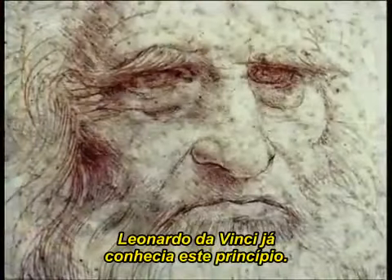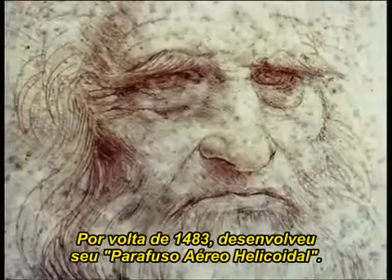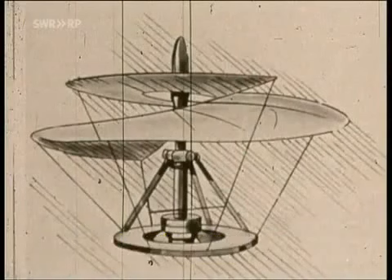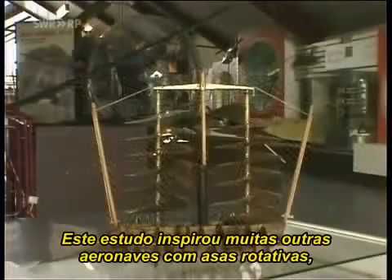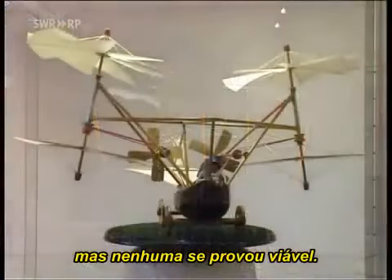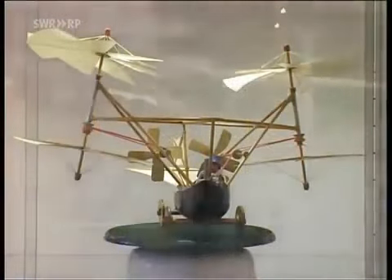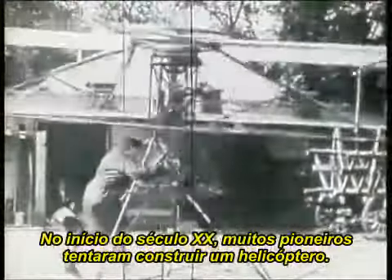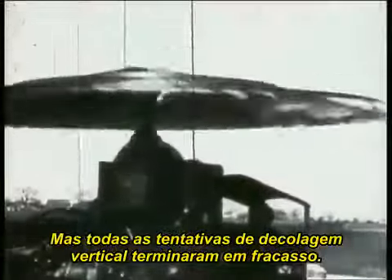Leonardo da Vinci was already aware of this principle. Around 1483, he developed his helical air screw, regarded as man's first attempt at building a helicopter. This study inspired the design of many other rotary airfoil aircraft, but none of them proved viable. In the early 1920s, many of the pioneers of aviation tried to build a helicopter, but all attempts at vertical take-off ended in total failure.